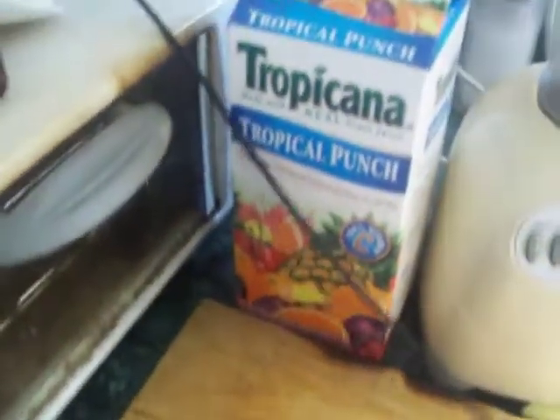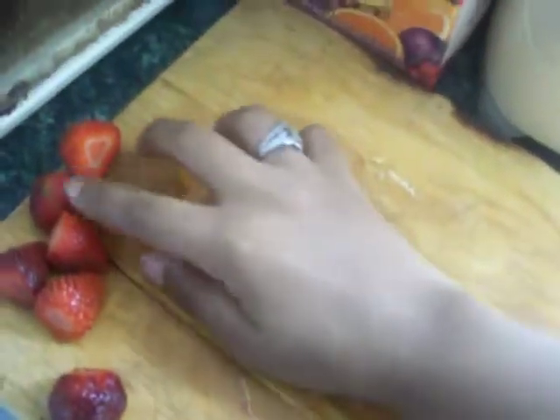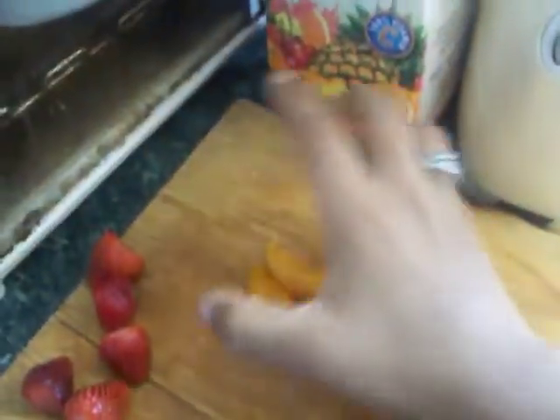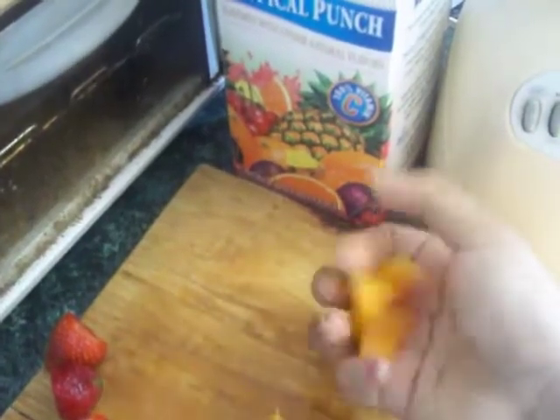Then I pre-cut some tangerines, so I'm just going to put the tangerines in. And then I have these delicious sweet strawberries to add in as well.